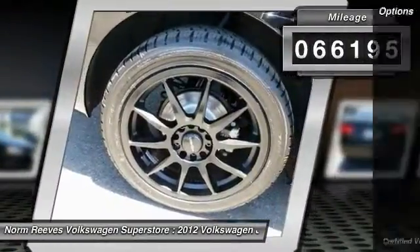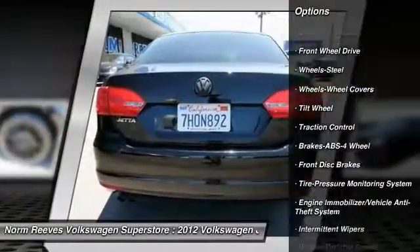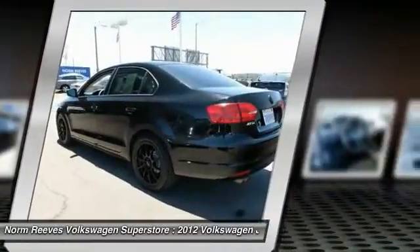Here are some of this vehicle's great options: anti-lock braking system, traction control, power steering, front-wheel drive, rear defrost, power windows, and power door locks.